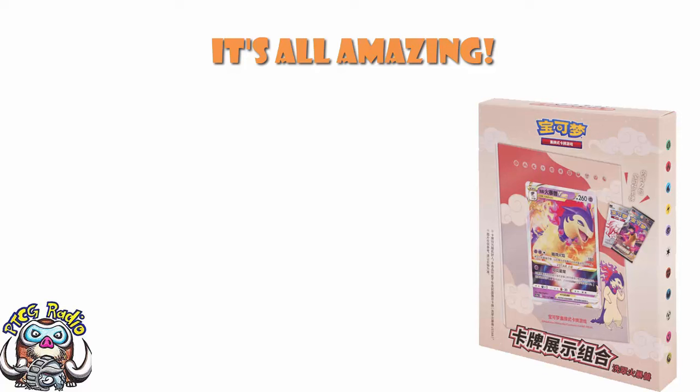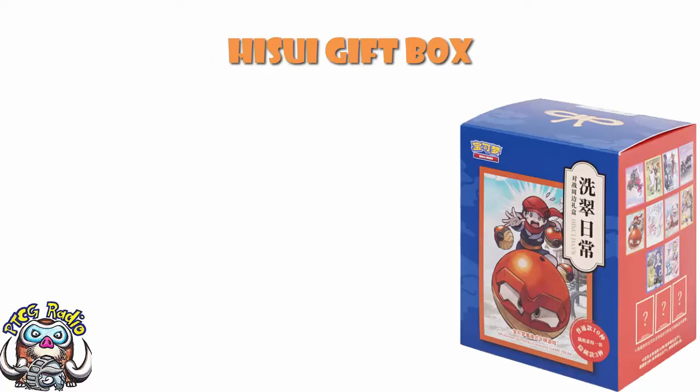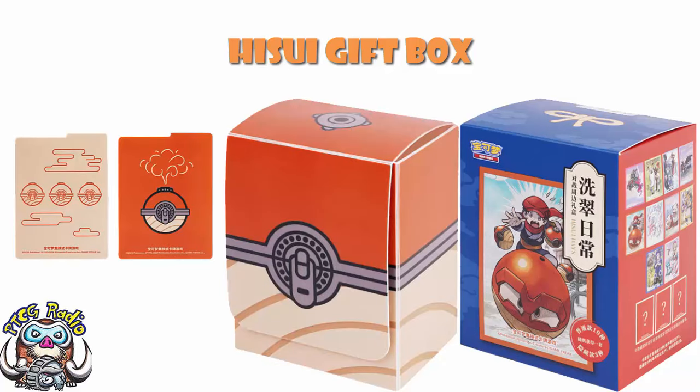Starting off with the Battle Peripheral Gift Box — Google Translate isn't doing the best job with the name, but it's trying its best. Basically, this is a product tied to the new Chinese set based around Legends Arceus. What you get is a deck box that looks like a Hisuian Pokéball, and a couple of dividers which match quite nicely. These are actually really nice. If you like Legends Arceus — and you should, the game is brilliant — this is a very cool product.